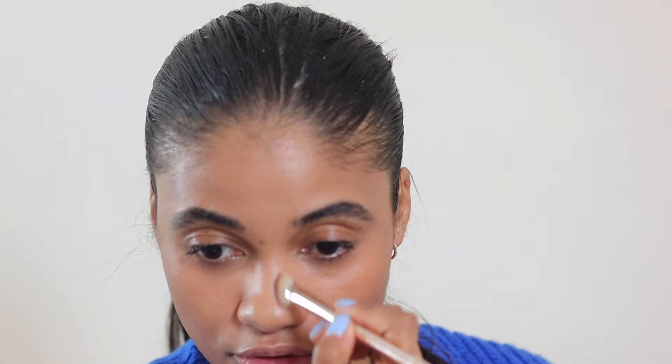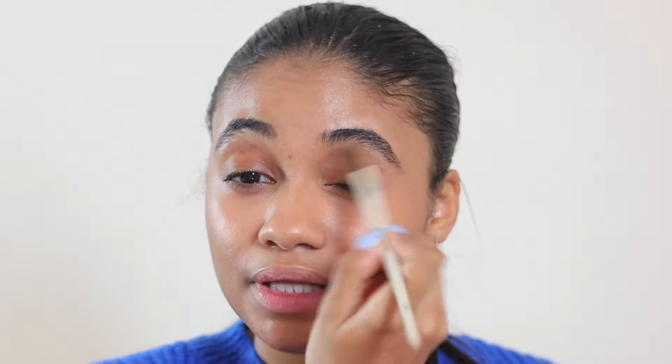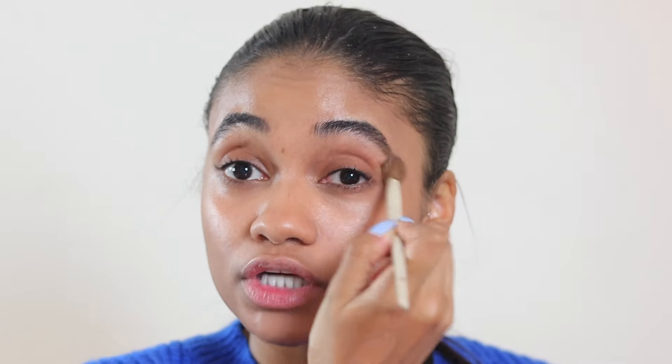The under eyes are concealed. I like to set this concealer because when I don't I do get some creasing, but I let it sit for a second first. Before setting the under eyes, I'm taking a little bronzer on a contour brush and pulling it down the sides of my nose — it just makes the look so much more cohesive. Then I'm also going to take a little bit of bronzer on the lid and blend out the edges with a clean brush.